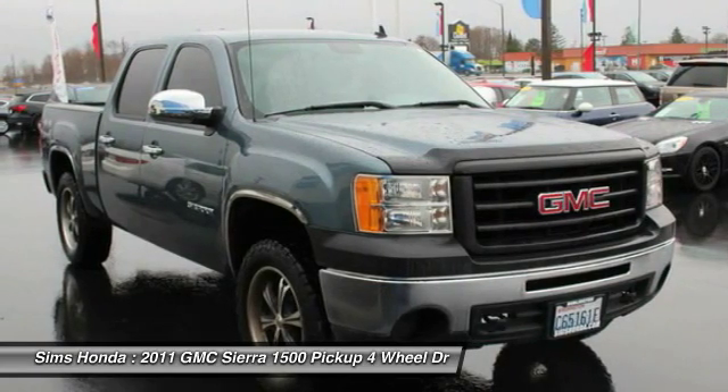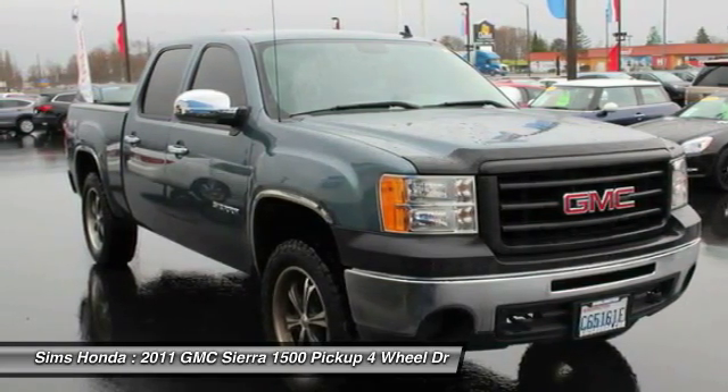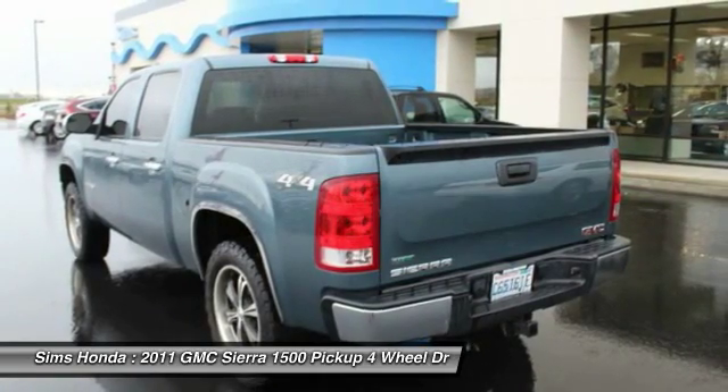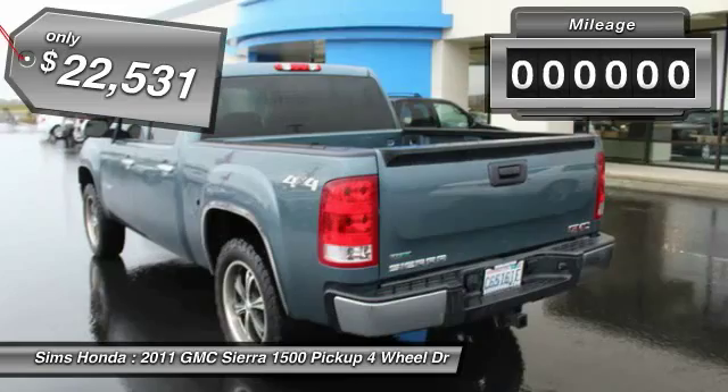Sierra 1500 now comes standard with a Vortex 6.2-liter and 5.3-liter V8 engine and an electronically controlled 6-speed automatic transmission that combines high max hauling capability with precise control and is priced below $25,000.